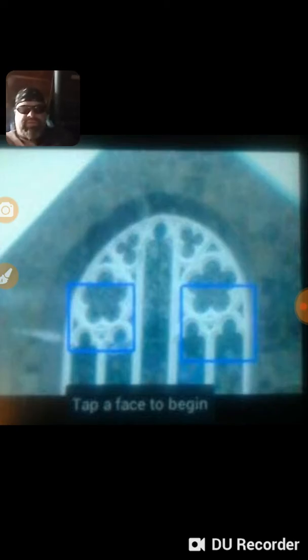I wanted to go over this picture, as you can see here. Literally, as you see this picture, I've been meaning to go over this, and I lost this long ago in Google Photos. And, as you can see, it says 'tap a face to begin.'